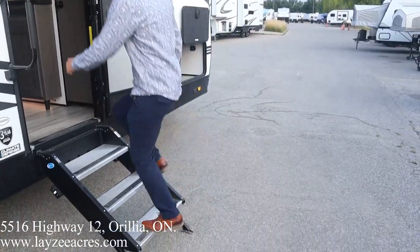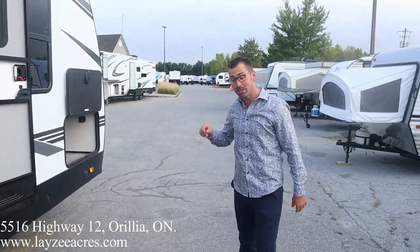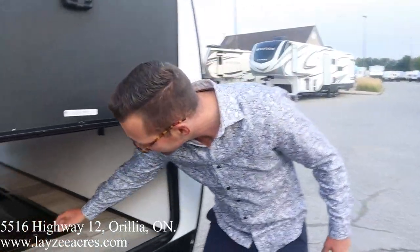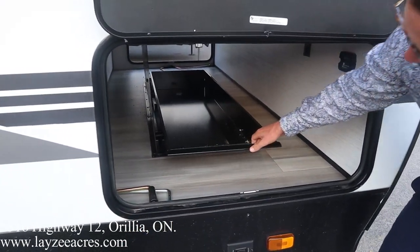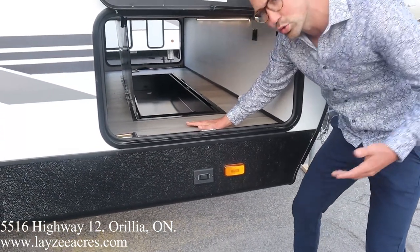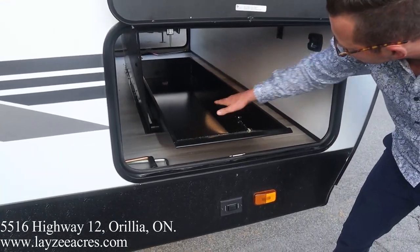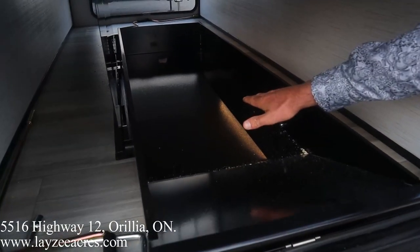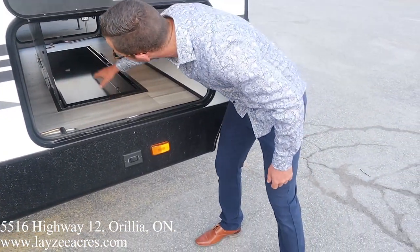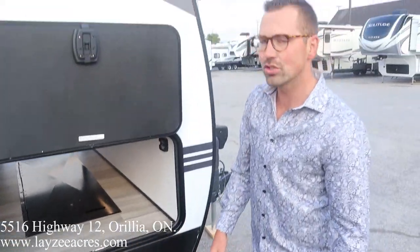There's a grab handle and upgraded steps — nice and secure to the ground. I mentioned electric jacks at the beginning; that's the switch for those. Check out this storage here — we've got the pass-through, but what's underneath the floor between the frame rails is extra storage space. You can shove rougher-style stuff in there like wood blocks or hoses, then just cover it up. Excellent use of space.